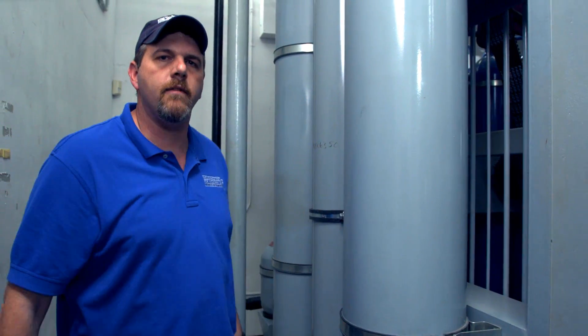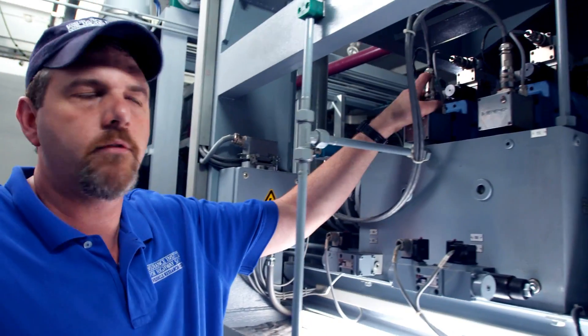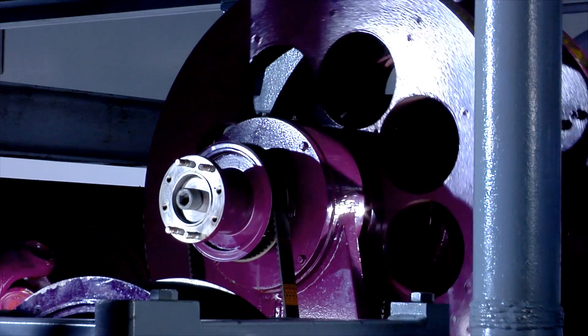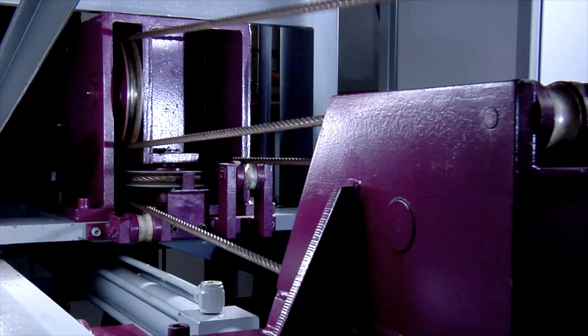Once the accumulators have been charged to 5,000 psi, from the control tower we open up these valves, which allows the hydraulic pressure to drive this motor, which pulls the cable that tows the car down the runway.